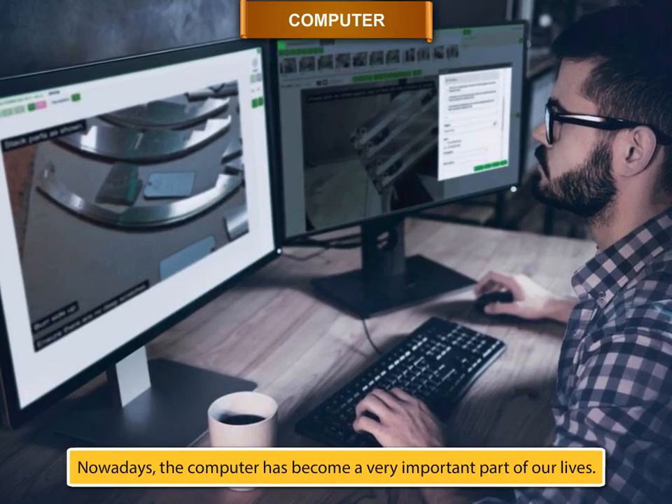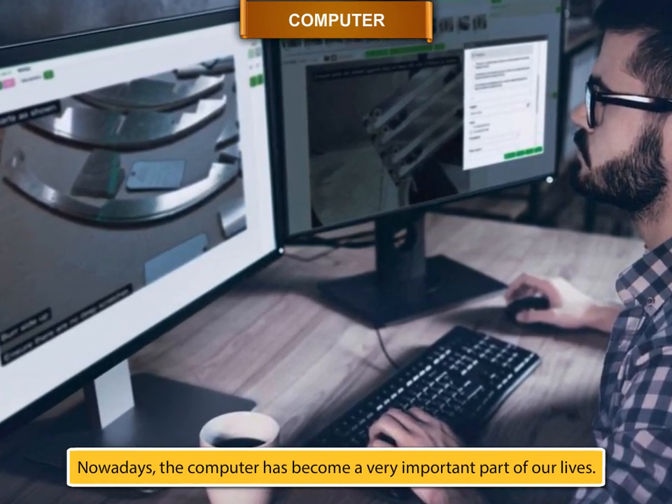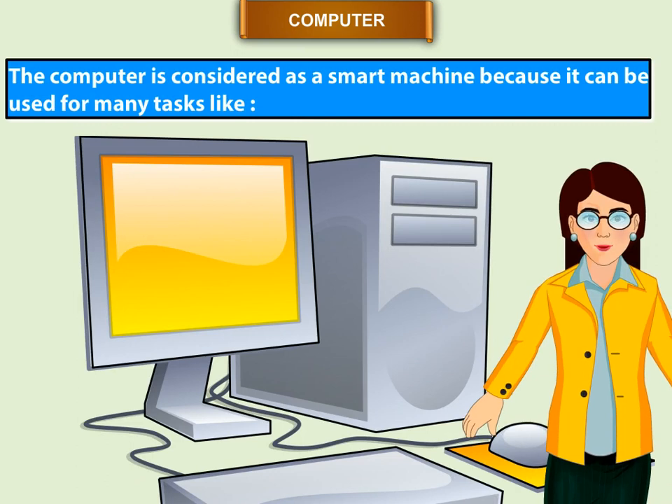Nowadays, the computer has become a very important part of our lives. The computer is considered as a smart machine because it can be used for many tasks.